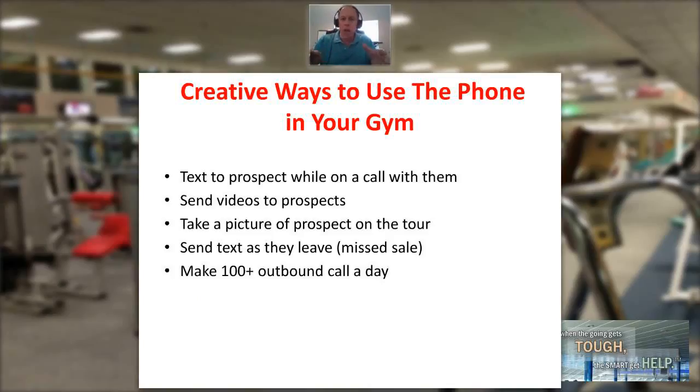Number one: when you're taking a phone inquiry with a customer, send them a text message while you're doing it. This has proven to be a very impactful way to get their attention, to get them engaged, and to get them involved in the conversation with you. So if you're on the phone with Mary, send her a quick text — 'Mary, we can get these results for you. Mary, we can be the reason you get this done.'